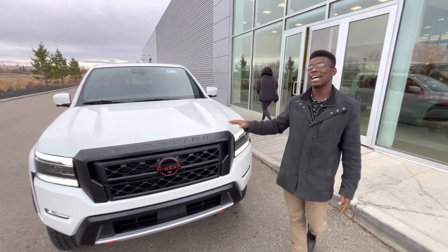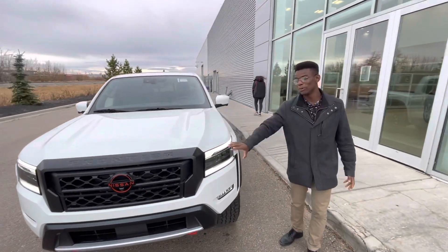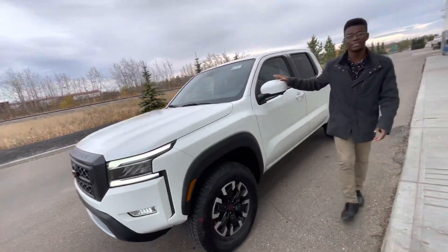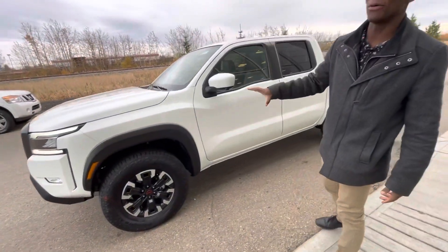They've been completely redesigned for the year, as you can tell with the gorgeous LED daytime lights. And on the side, this one gets a little extra luxury, so we have the two-tone alloy rims.